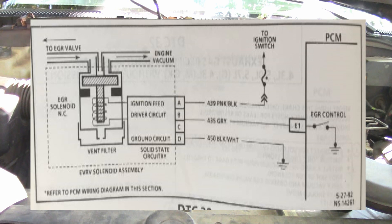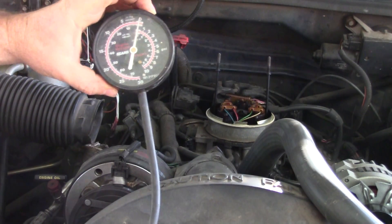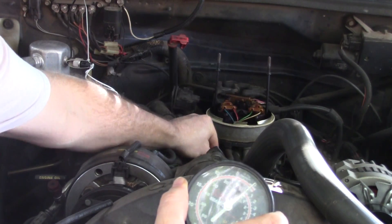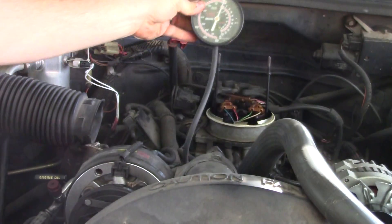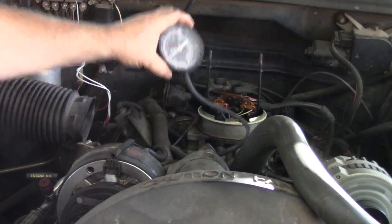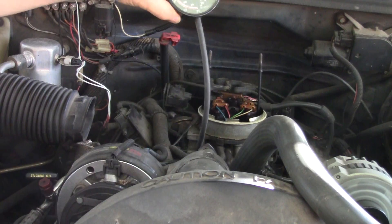First, check for plugged EGR passages. If passages are plugged, the engine may have severe detonation on acceleration. For the vacuum test, we use a vacuum gauge. With the engine running, I'm going to unplug the line at the TBI port and plug the gauge in there. With the engine running, we've got a little better than 20 inches of vacuum — so we know there are no restrictions in there.